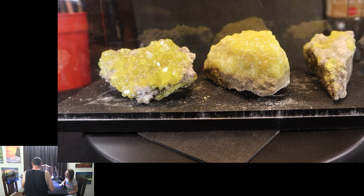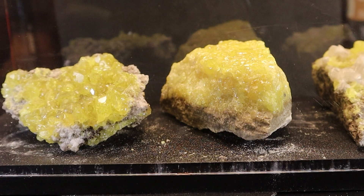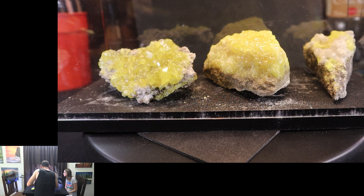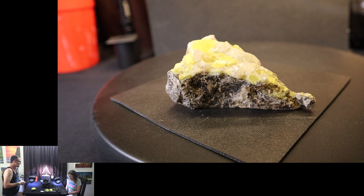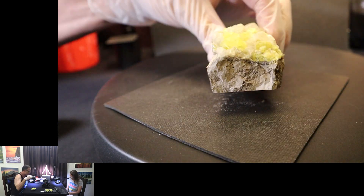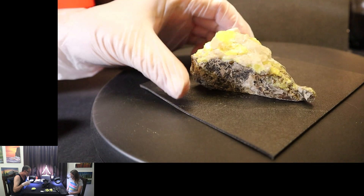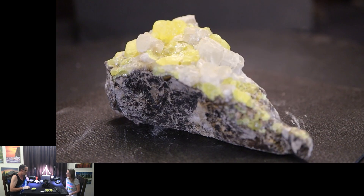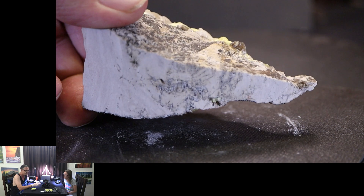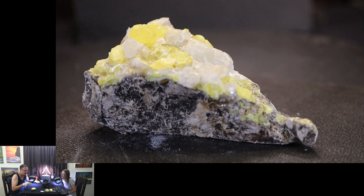I also wanted to mention real quick while I'm pulling these out — look inside the case. That is just from being handled a little bit; they are so incredibly fragile, and a lot of that has to do with the fact that a few of these samples are on gypsum. This first piece is sulfur and calcite. It is three and a half inches long by two inches wide, one and five-eighths inches tall, and weighs 136 grams or 4.8 ounces.